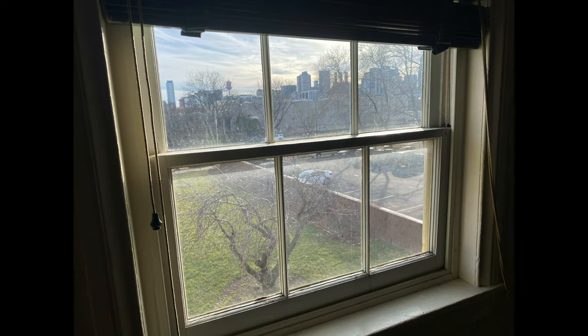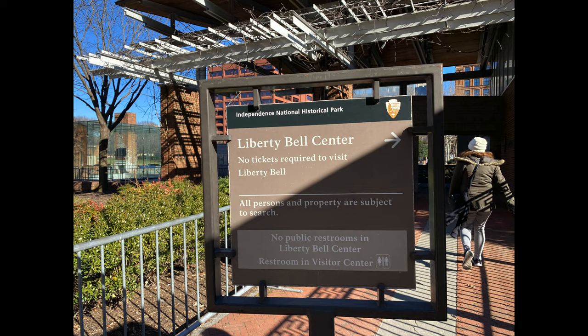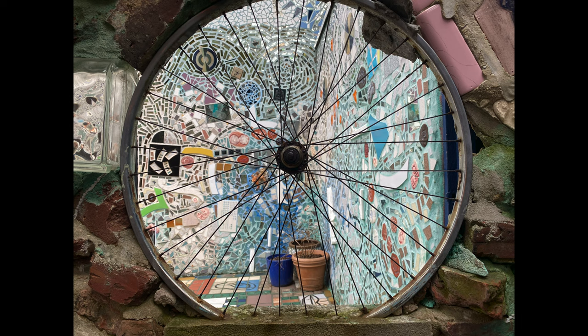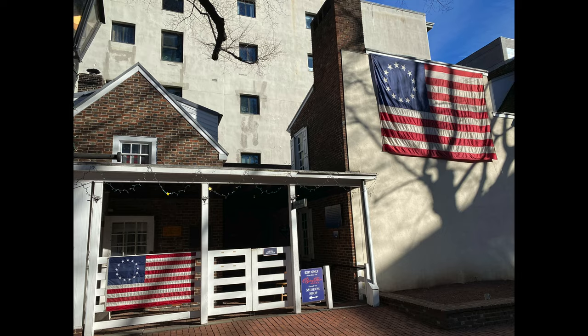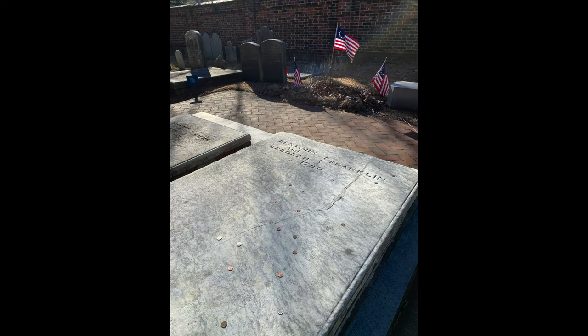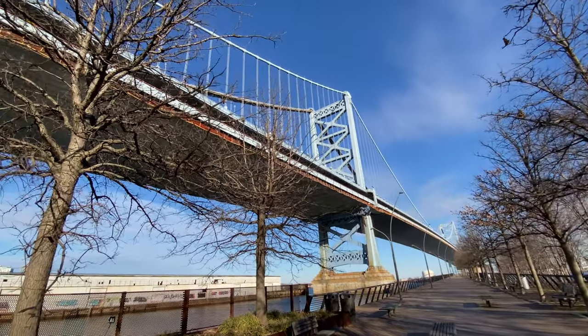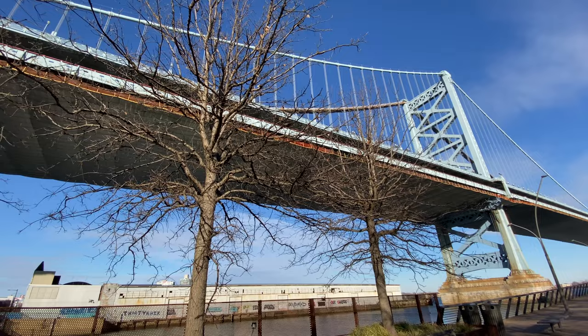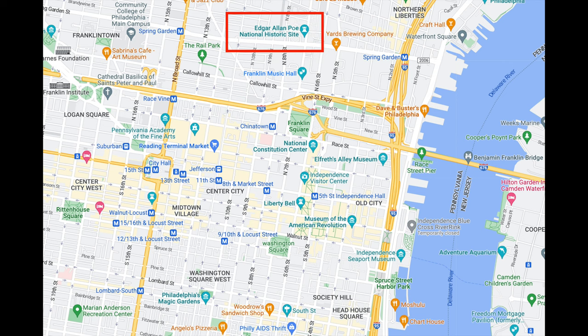The third area includes Edgar Allan Poe's house, Chinatown, Independence Hall, the Liberty Bell, Philadelphia's Magic Gardens, Elfreth's Alley Museum, Betsy Ross's house, Benjamin Franklin's Grave, Cherry Street Pier, and the Benjamin Franklin Bridge. Each one of these are pretty quick attractions that can be combined in one day. I recommend starting with either Philadelphia's Magic Gardens or Edgar Allan Poe's house as they are the farthest apart, and then make your way through the attractions until you reach the other end.